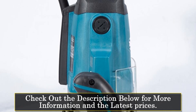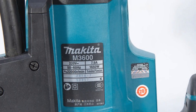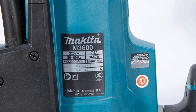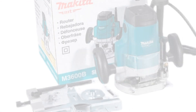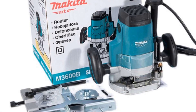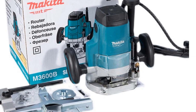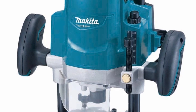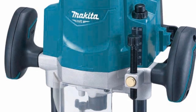The machine is made in mainland China and is available in new condition. Equipped with a powerful 1650W motor, the Makita M3600B Router can handle even the toughest of woodworking tasks with ease. Its compact size and ergonomic design make it comfortable to use for extended periods of time. This router is a normal CNC machine, offering a range of cutting depths and widths for precision work.